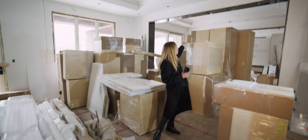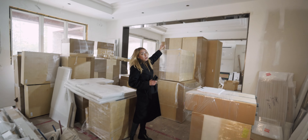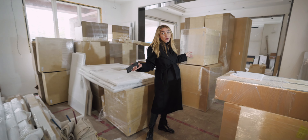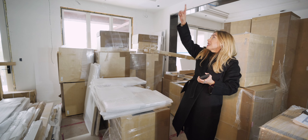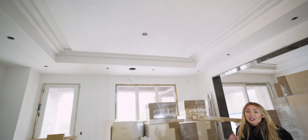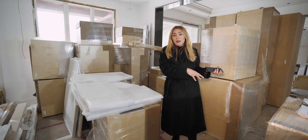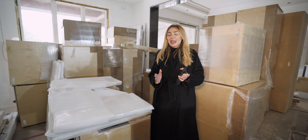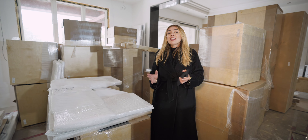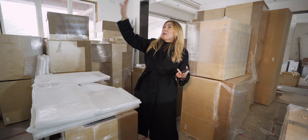We already have our kitchen wall light and the breakfast area light picked out, and you guys are going to be totally blown away by what we chose. We also finalized our two island pendant lights — this took a little back and forth between what my client wanted and what the design team envisioned, but we renegotiated until we came up with the perfect lights.